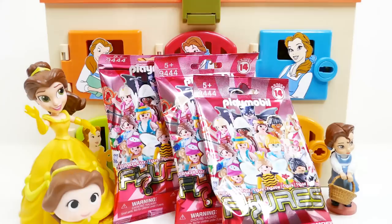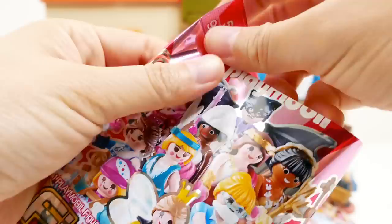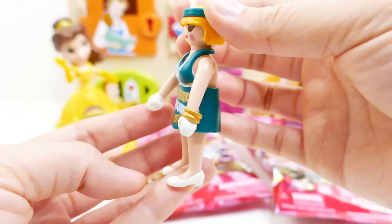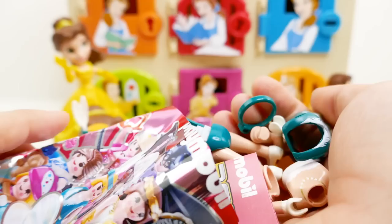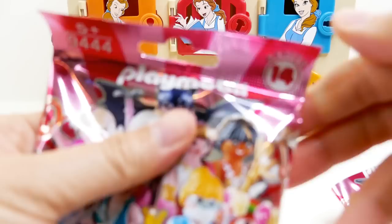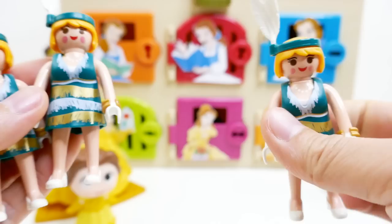Here's our next surprise: we have three of these pink Playmobil Belle figurines — each comes with one figurine and this is a Series 14. Let's open one up — it looks like we have a dancer with a green dress with frills and a little feather. Let's check the next one — a duplicate! Opening our third one — three duplicates! They kind of look cute together as triplets.